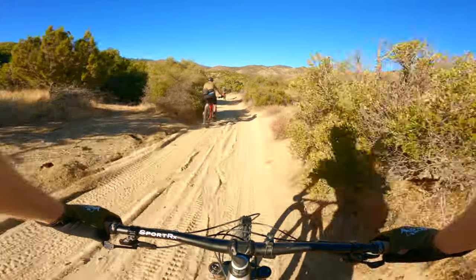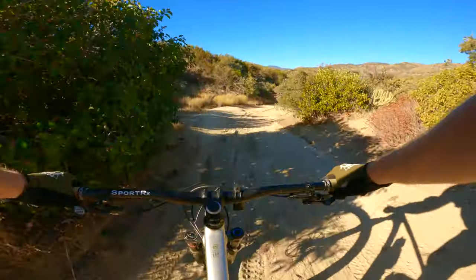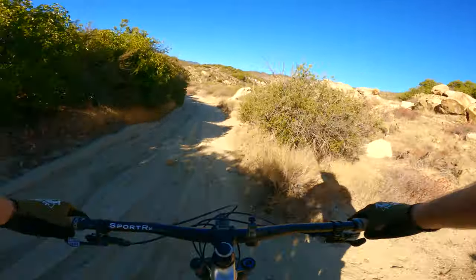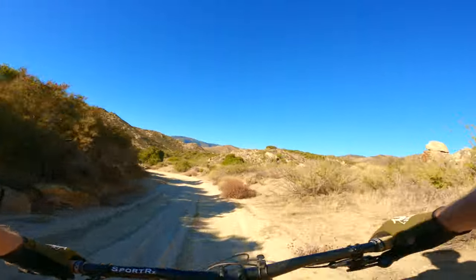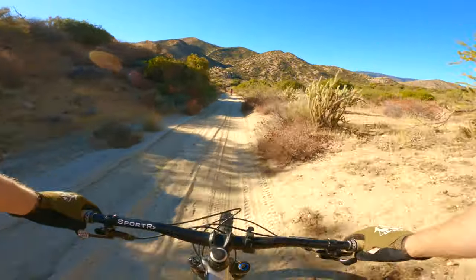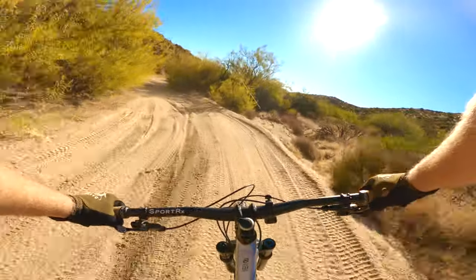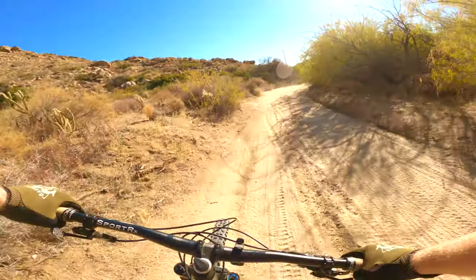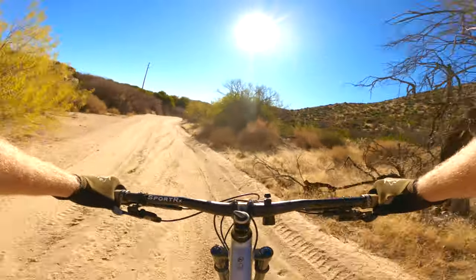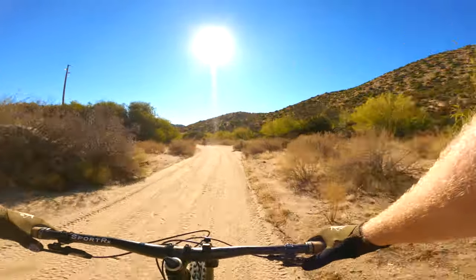That section was rad. Oh, this is kind of crazy — dirt surfing for sure.